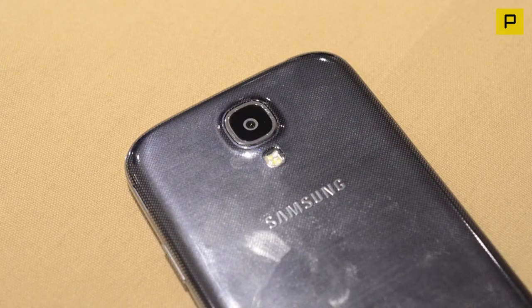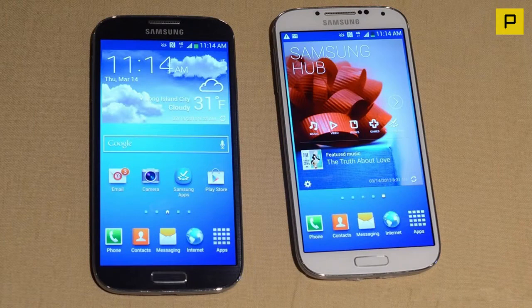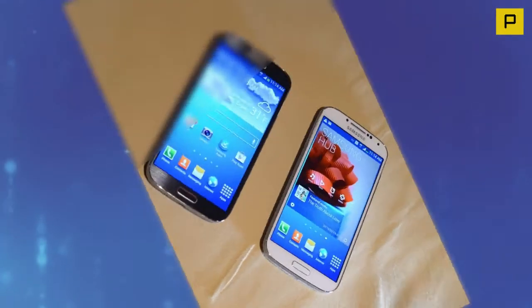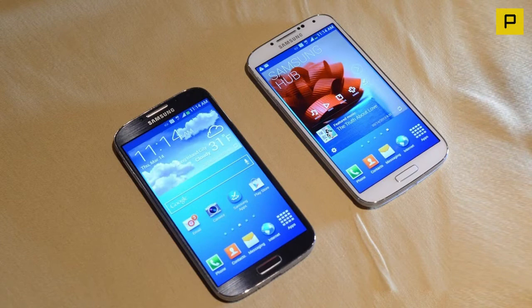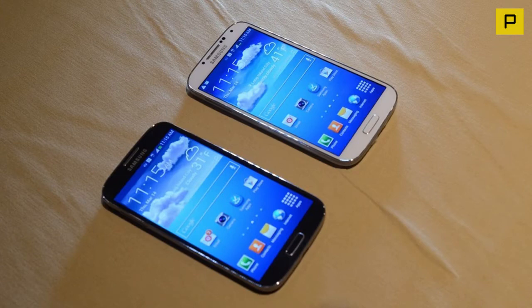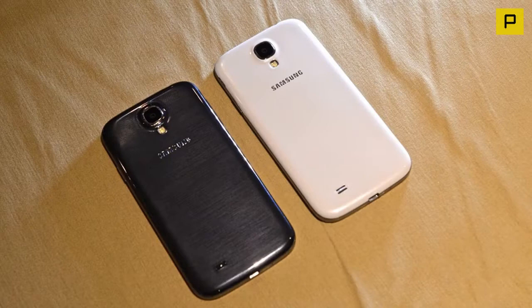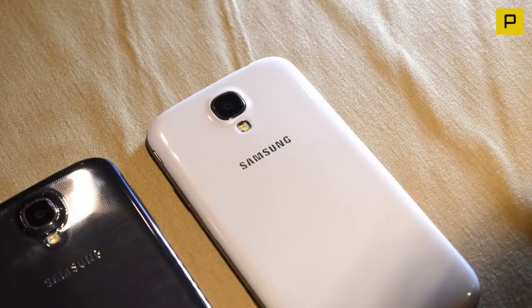Samsung Galaxy S4 dimensions and weight: The S4 is somehow smaller than the Galaxy S3. At 136.1 x 69.8 mm, it's a 5-inch handset which is exactly the same height as its predecessor. It also appears to be unbelievably thin considering the amount of tech stuffed inside, measuring just 7.9 mm. It's also a whole gram lighter than its predecessor at 130 grams.